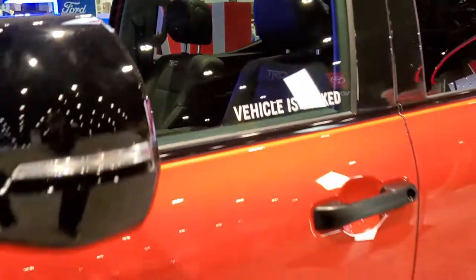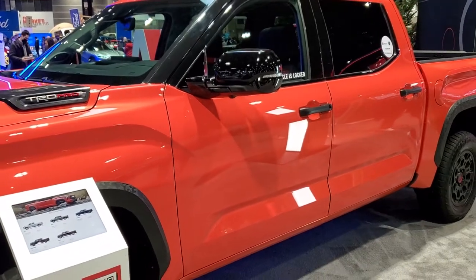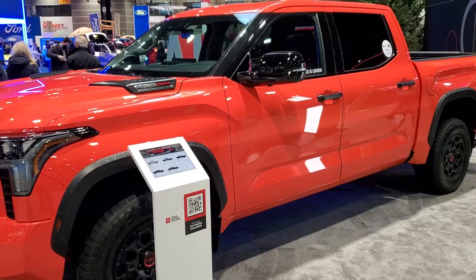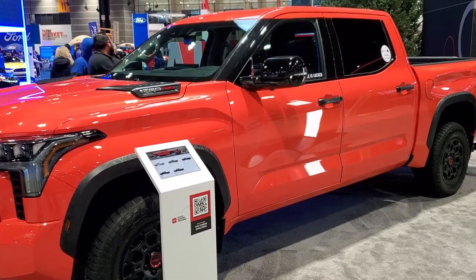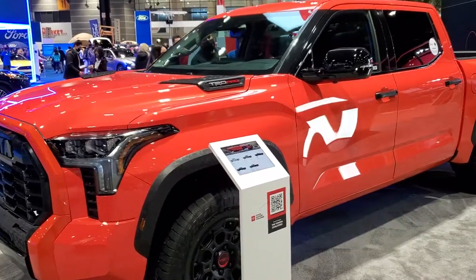Pretty cool truck. Thanks for checking out the video. Remember to check out all our videos at YouTube.com/SummitAuto or just type in hashtag CAS22 and hopefully all our videos come up there on YouTube. Thanks for checking out the video — remember to like, subscribe, and share on our channel.